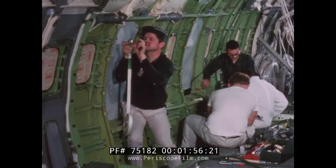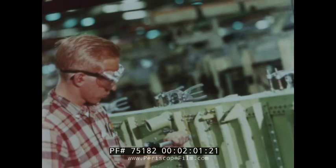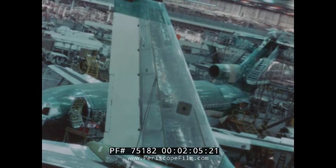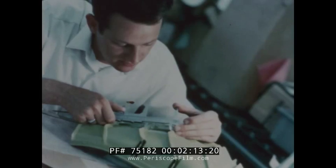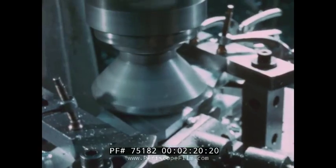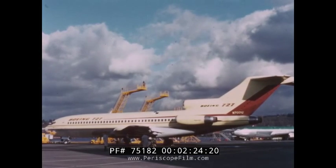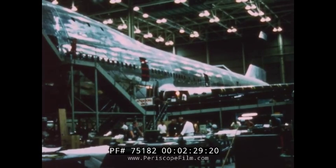In the production of aircraft, new materials and methods to make new products are constantly being applied. The production line and modern automation have helped make possible today's jet transports, including the new superjet, the 747.